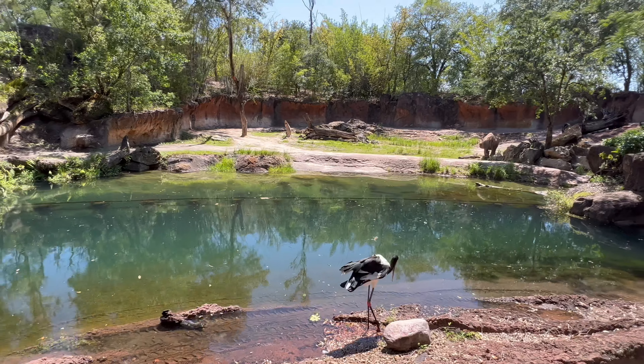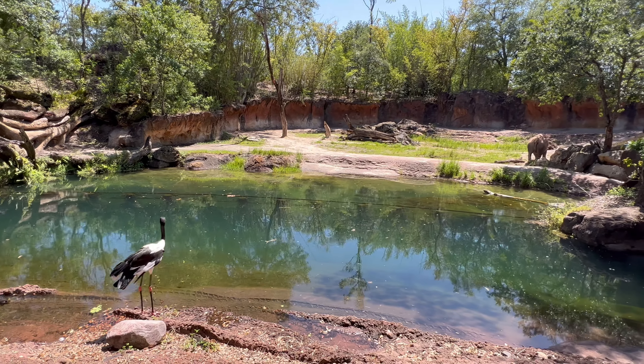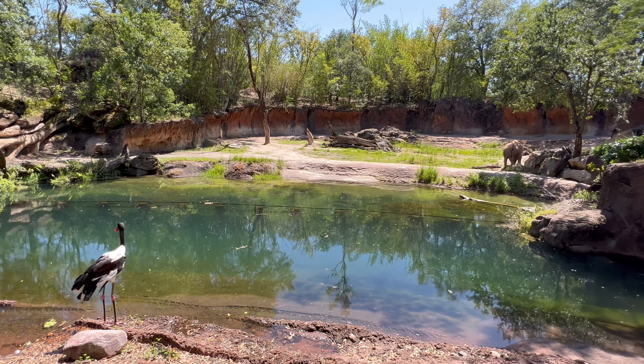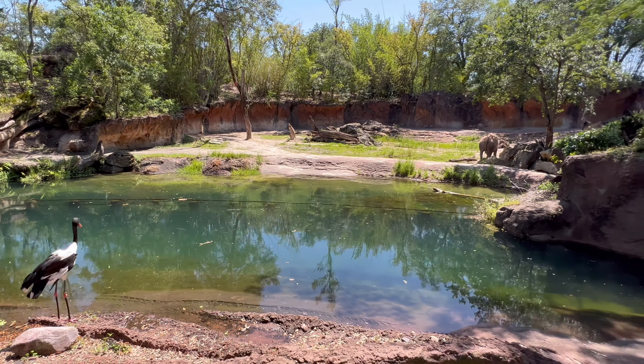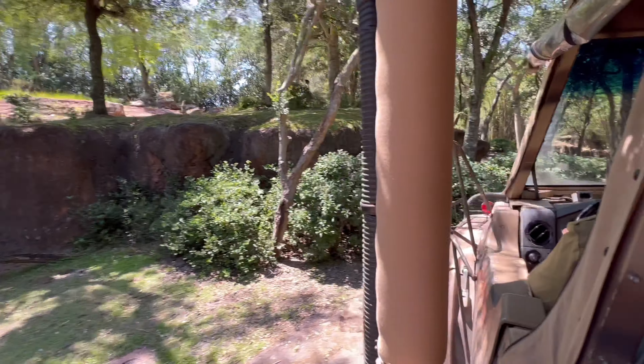Also on our left, there is a black rhino. Black rhinos are one of the smaller species of rhino, weighing in at around 3,000 pounds when they are fully grown. These rhinos are usually solitary creatures, so that means that they like to live on their own.